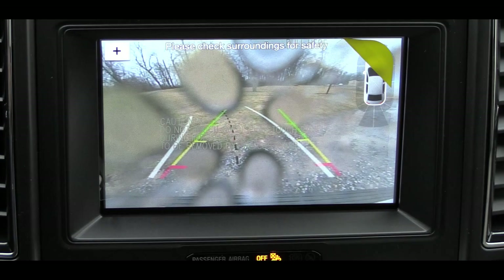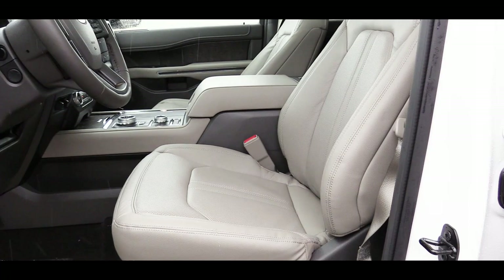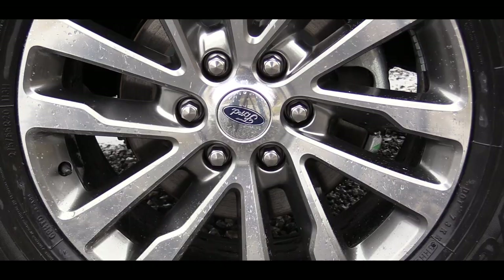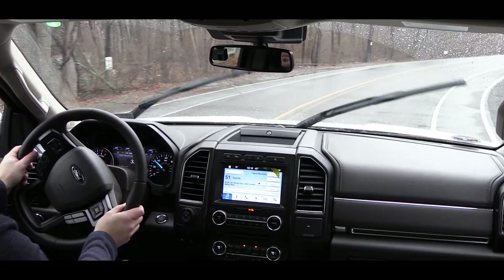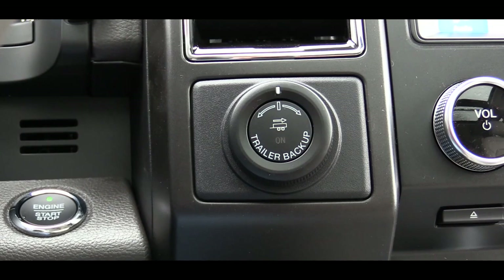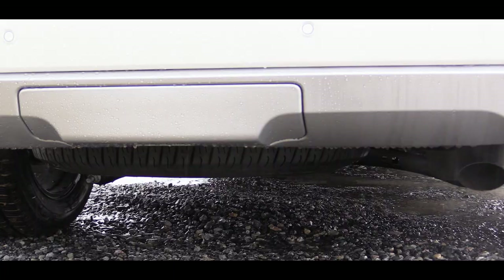A reverse camera comes standard for all trim levels. For safety: there are front, side, and side curtain airbags; LATCH for rear car seats; rear child door locks; and a tire pressure monitoring system. The Limited trim and up adds a reverse sensing system, forward sensing system, blind spot information system with cross-traffic alert, and trailer tow monitoring. A trailer tow package adds $1,570 and provides up to 9,300 pounds towing for the standard Expedition and up to 9,000 pounds for the Max.